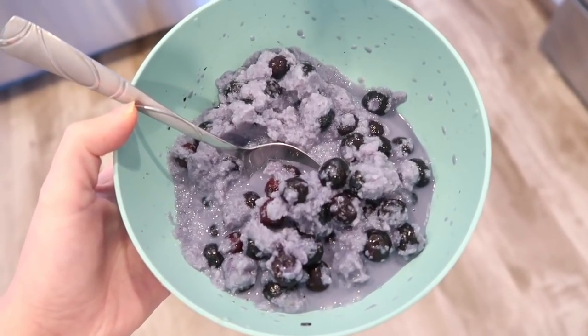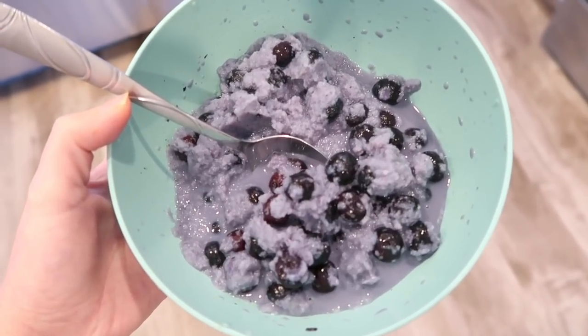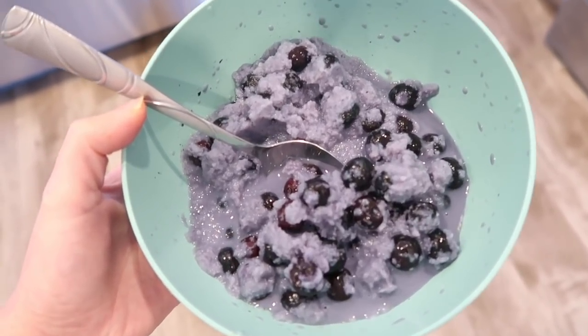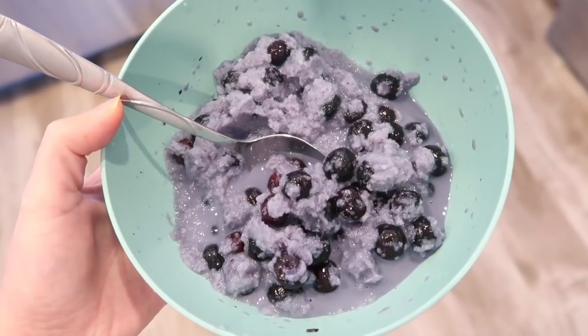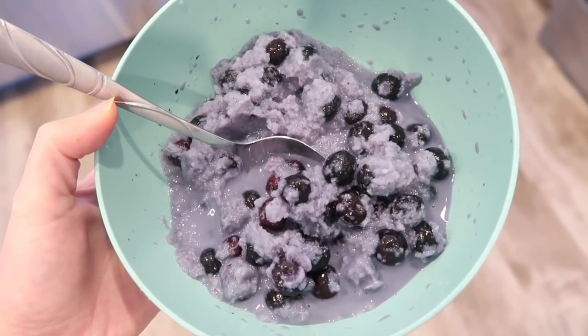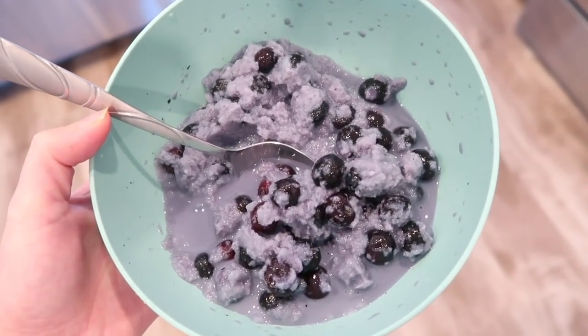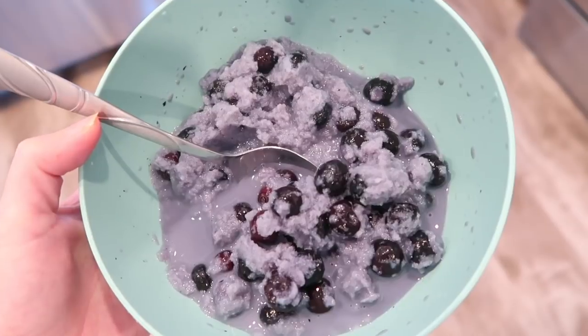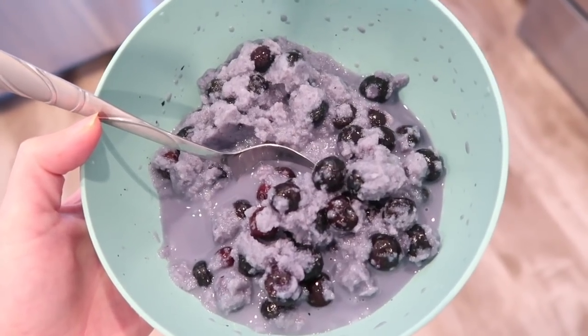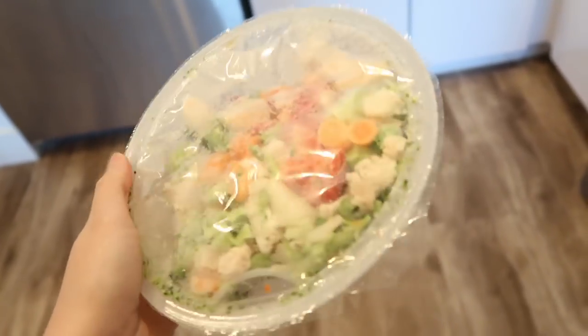I found this on TikTok a few months ago — it's frozen blueberries and oat milk mixed together to create an ice cream consistency. It kind of tastes like ice cream but it's really healthy because it's literally just blueberries and oat milk. I love it. You can have it for breakfast or dessert. You can add a little almond creamer if you want it sweeter.